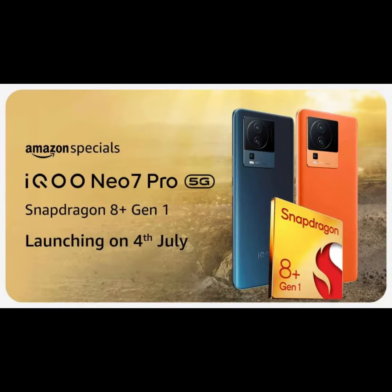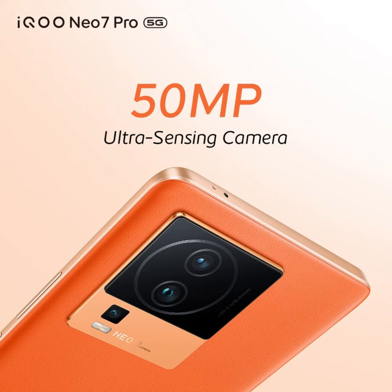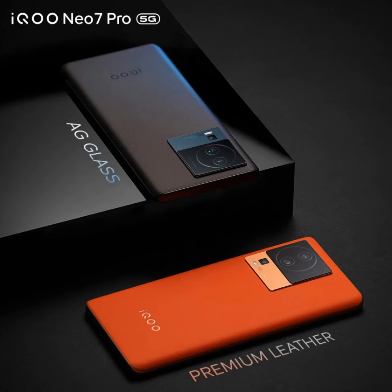Similar to the NEO 7 Racing Edition, the NEO 7 Pro will also incorporate a Pro Plus display chip, providing enhancements for gaming performance, image rendering, and more. The device will sport slim bezels surrounding the display.